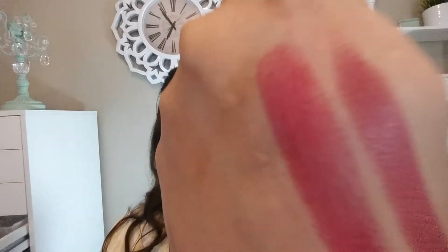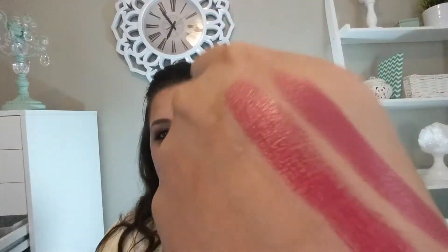The next one is a Rouge Volupte Shine — so this is a different line — in shade number 5. They're going to look a lot alike as far as the packaging goes, but this one's different. This is fuchsia in something. These are the more shiny finish — they have more of a sheen. Not shimmery, but just more of a sheen.